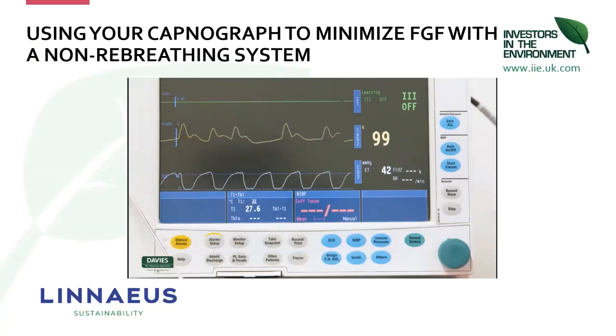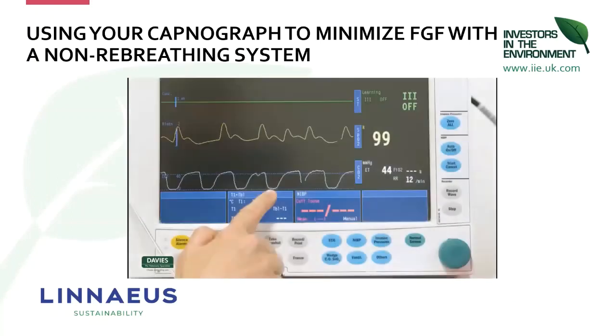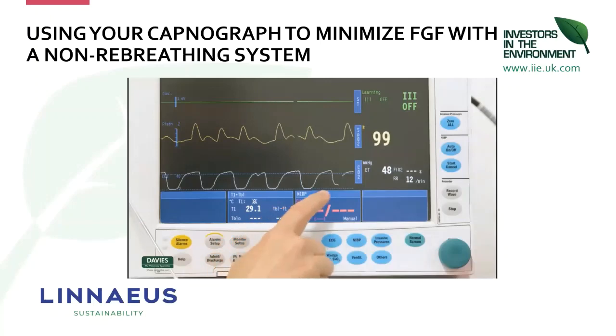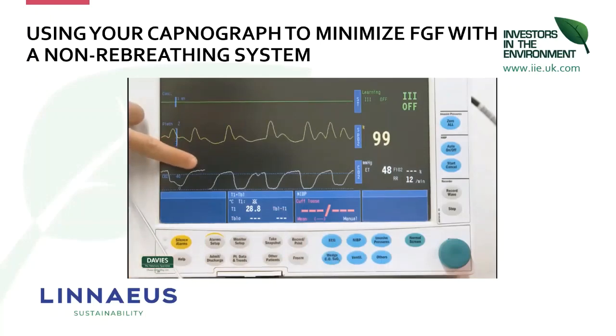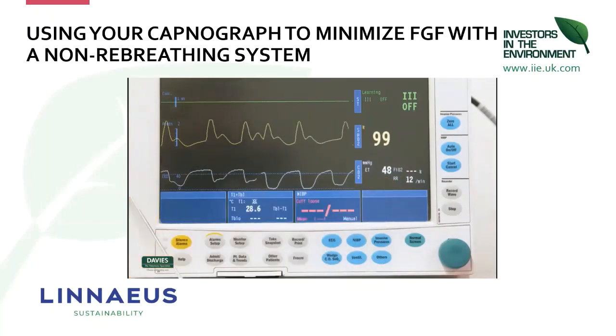During exhalation the CO₂ rises and during inhalation it falls to zero. If the flushing by the fresh gas flow during the expiratory pause becomes inadequate — either because the respiratory rate increases or the fresh gas flow decreases — you'll start to see re-breathing of CO₂. If left, or if the re-breathing is large, this will cause the end-tidal CO₂ to increase, which can be dangerous for your patient.